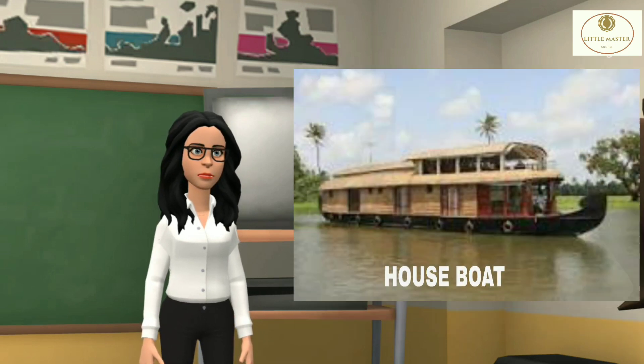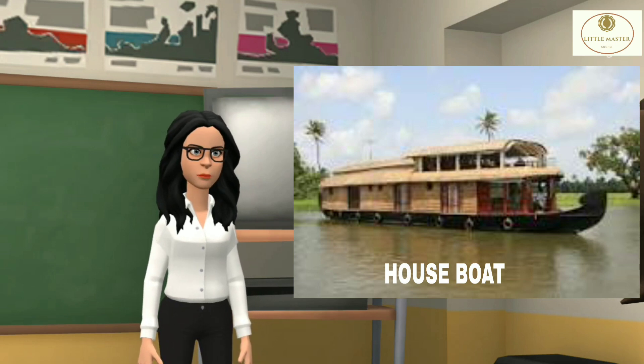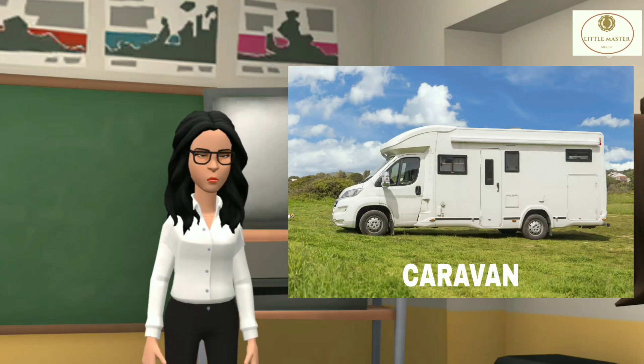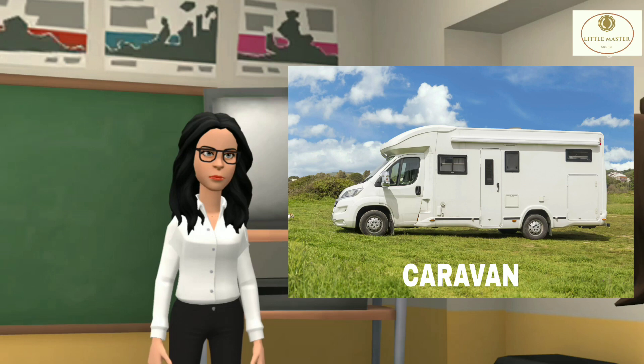House boats are floating boats in the form of houses. These are found in Dal Lake in Kashmir and Kerala. People who travel a lot use caravans, or homes on wheels.